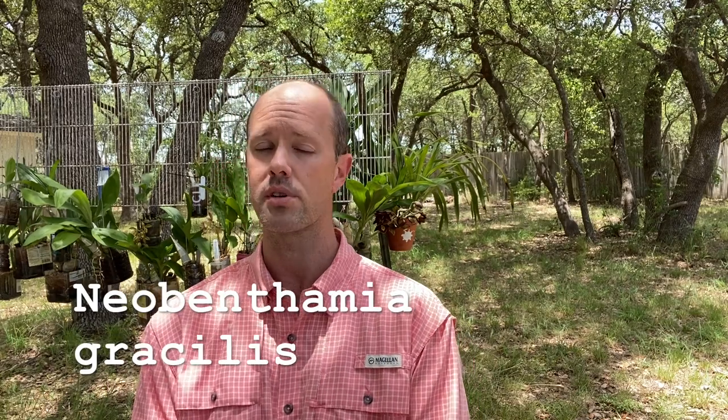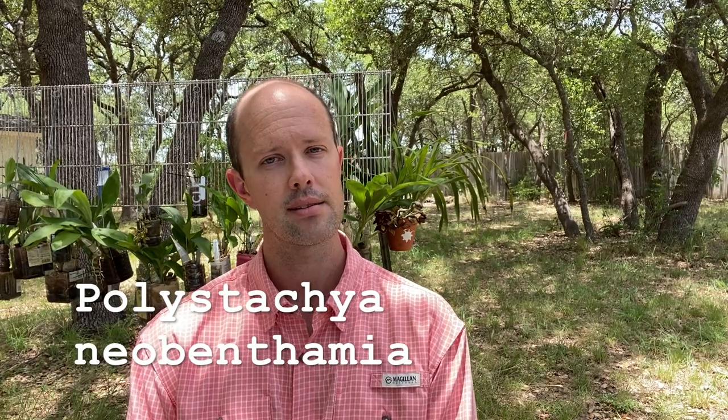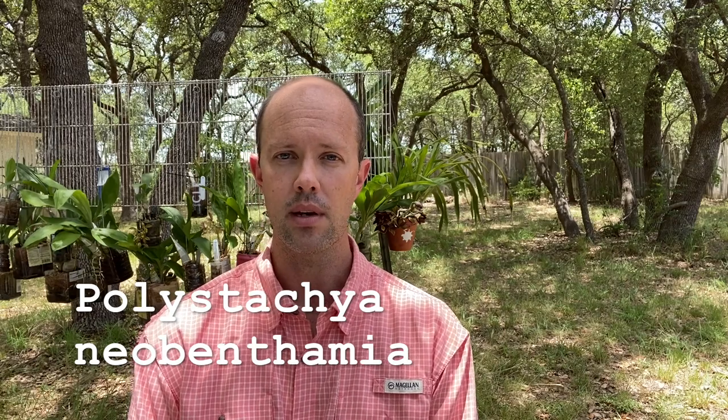Hi everyone, this is Stephen Van Campen-Lewis. It is early July here in the early afternoon and today I want to talk to you a little bit about a plant that used to be called Neobinthamia gracilis. It is now called Polystachia neobinthamia, which is kind of a weird taxonomic change, but it is what it is.